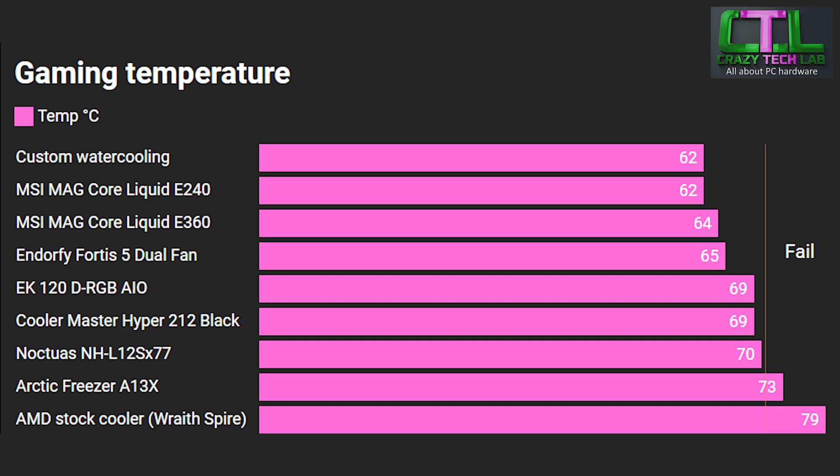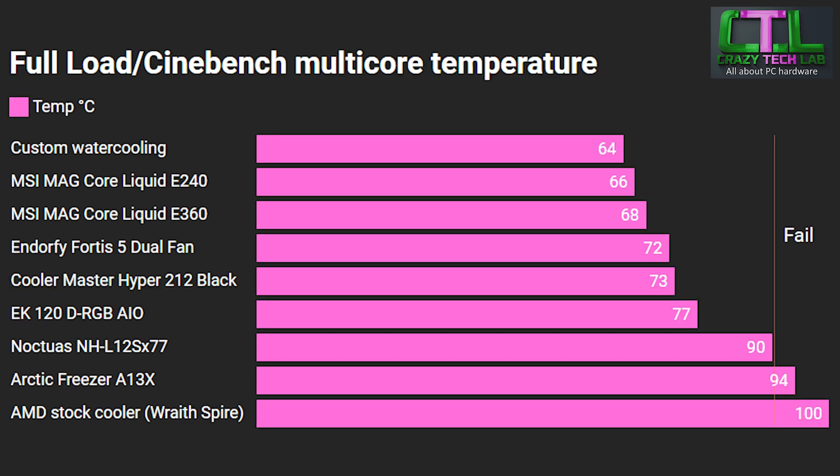The E240 has slightly faster spinning fans than the E360, which probably accounts for its slightly lower temperature. But we're looking at maybe 1–2°C within the margin of error. Custom liquid cooling didn't really cut anything off the gaming temperature, for the simple reason that the processor isn't dumping that much heat into any cooler while gaming. Now for the full load all-core workload in Cinebench R24 multi-core, as we can see a lot of the smaller coolers really struggled, even in just a 10-minute stress test. If you're running anything longer than that, you'll definitely want to rule out the lower three coolers on this graph.